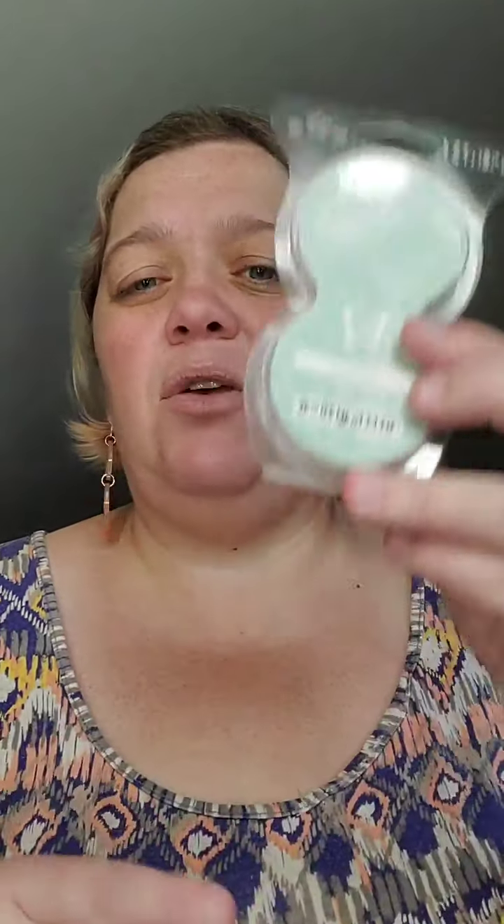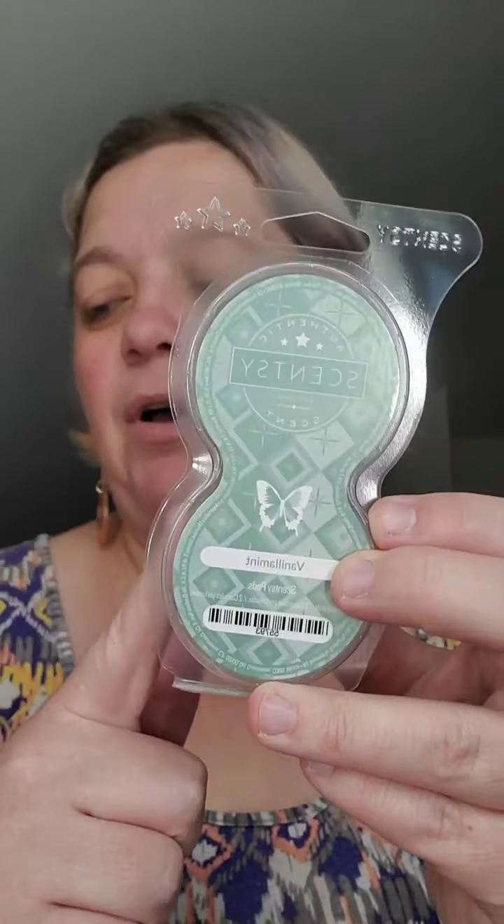With these wall fan diffusers, you're not actually going to be using wax. Maybe you love wax and just want something to switch it up with, or maybe you're concerned about wax spilling with your dog, your kid, your grandbaby, or your klutzy husband. Sometimes you want something where you don't have to worry about wax spilling out — this is a great mess-free way to do things. These wall fan diffusers use something called Scentsy Pods.